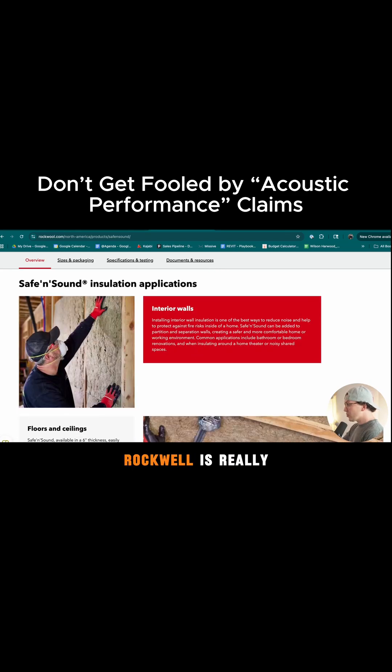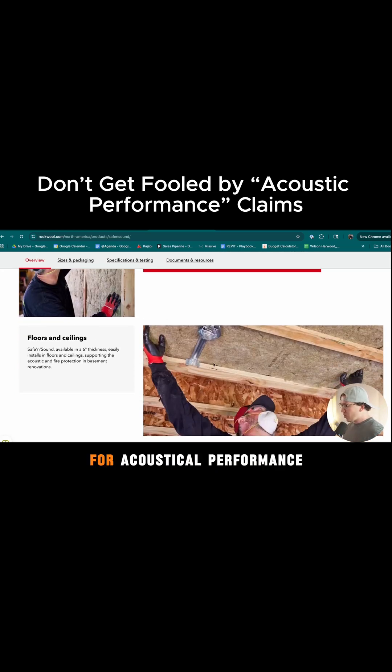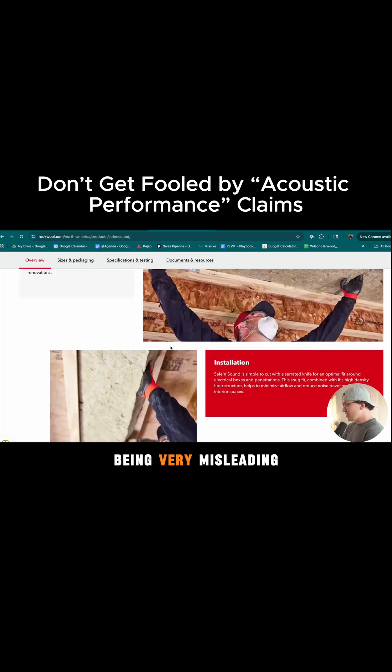Rockwool is really good at sound absorption, meaning if you used it in acoustic panels, it would absorb frequencies really well — as good as many other types of insulation on the market. Therefore, it's really good for acoustical performance inside your studio as a panel, but it's not necessarily good for sound isolation. And that's why I think they're being very misleading here.